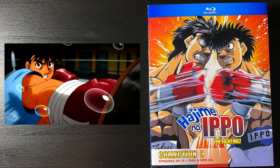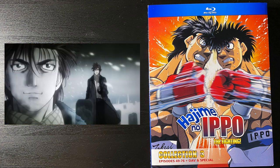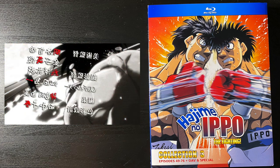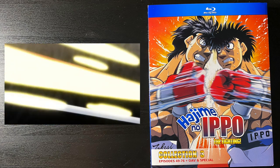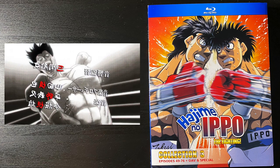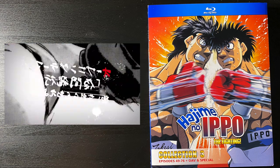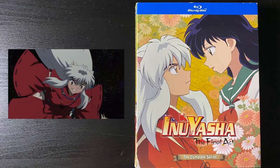Moving on to the anime side of things — Hajime no Ippo: The Fighting, Collection 3, episodes 49 to 76 plus the OVA and the special. This completes that set of Hajime no Ippo Blu-rays from Discotek Media. Just one of the top-tier sports manga and anime of all time — you don't even have to like boxing to enjoy this.